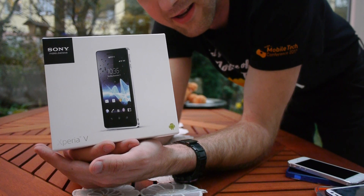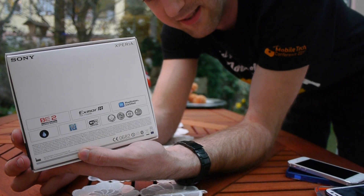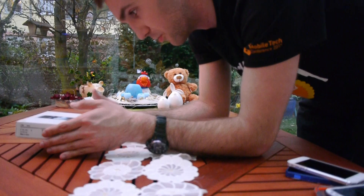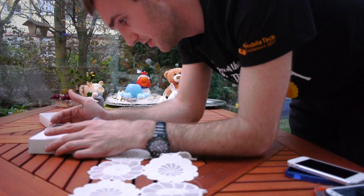We don't have the Z here anymore, but this V is really a beautiful device which we'll unbox now, give you a short hands-on of the LT25i — what it's called — and see what's inside the box and what you will be able to win. Not only German customers are allowed to participate in our contest.